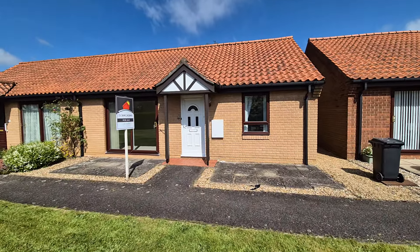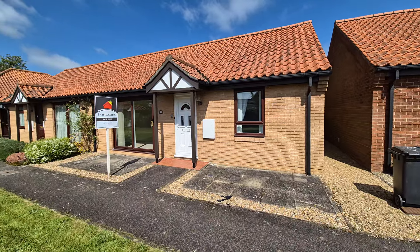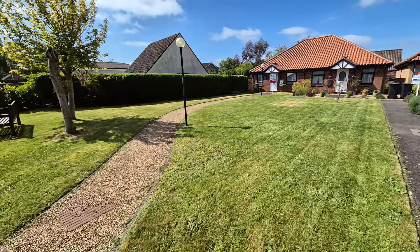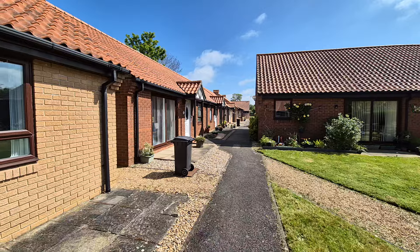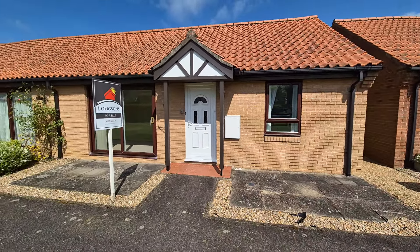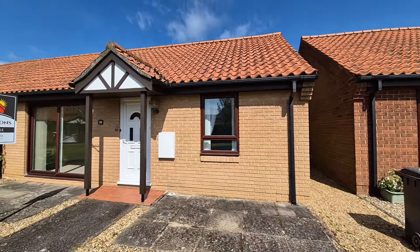There's the property in question right in front of us. As mentioned, it's a semi-detached two-bedroom bungalow. We're on Donald Moore Gardens, a development of bungalows. We've got this very nicely maintained communal garden to the front of the property, a path leading up, and a communal parking area just at the entrance. Once you get to the end of the footpath, turn left and you've got local supermarkets and the town centre not far at all.